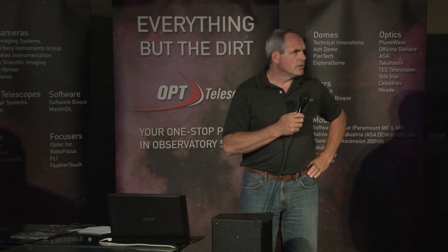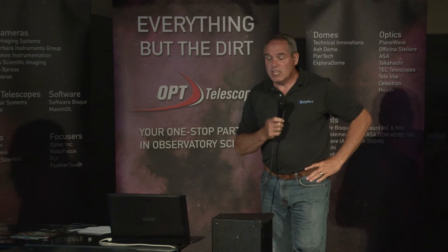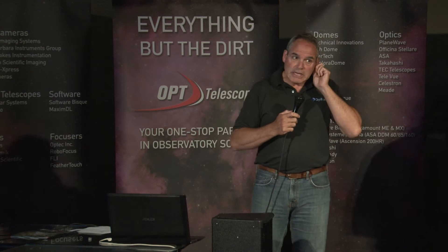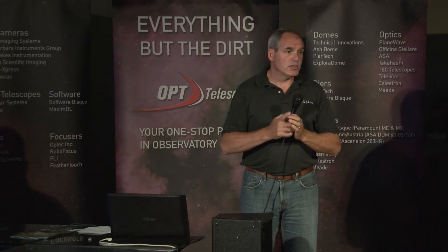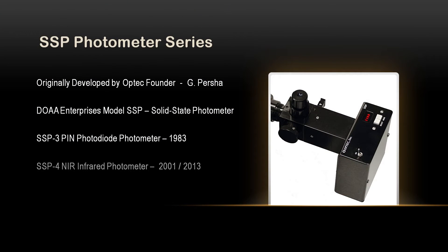Believe it or not, we still sell the SSP-3. We delivered three automated instruments to Eric here this last week that are bound for India — they use these as teaching devices throughout most of the Indian higher education system. We also have the SSP-4, which is a near-infrared and does the H and J bands.